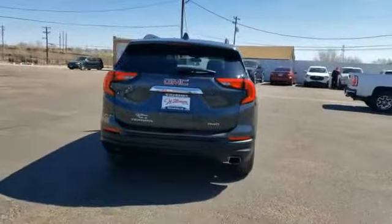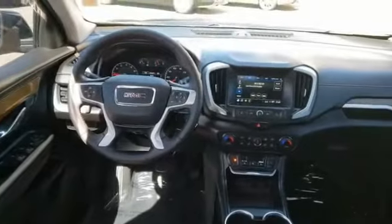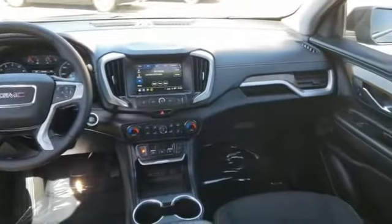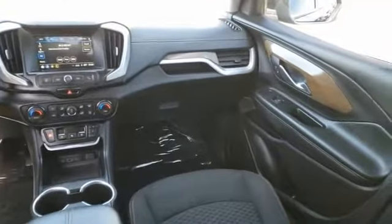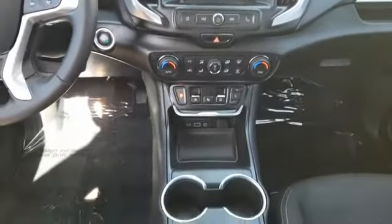This vehicle has less than 25,000 miles. Here are some of this vehicle's great options: stability control, air conditioning, cruise control, anti-theft security system, floor mats, Sirius satellite radio, rear view camera, and power outlet.